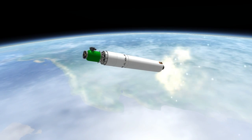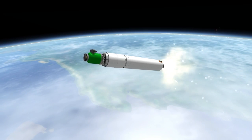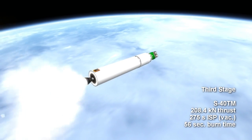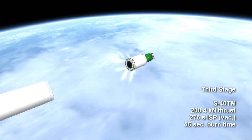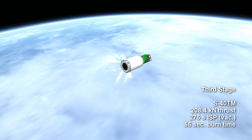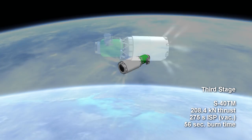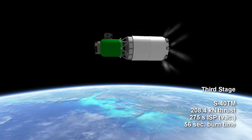The initial thrust of the booster provides a substantial thrust-to-weight ratio in excess of two, making for a challenging trajectory. The third stage is an S-40 TM solid motor with a thrust of 208.4 kN, pushing the rocket for 56 seconds with an ISP of 275 seconds in vacuum.